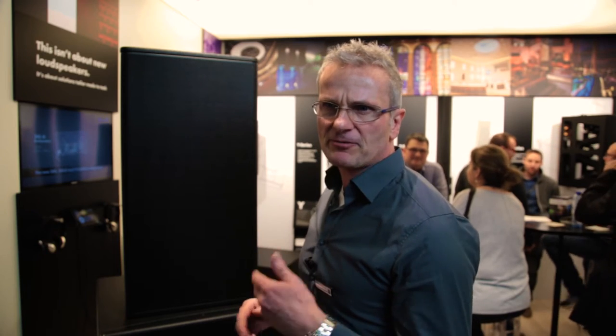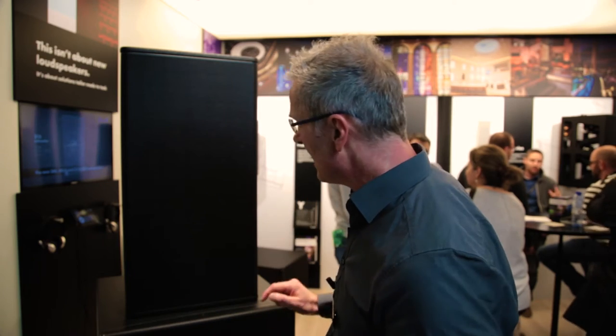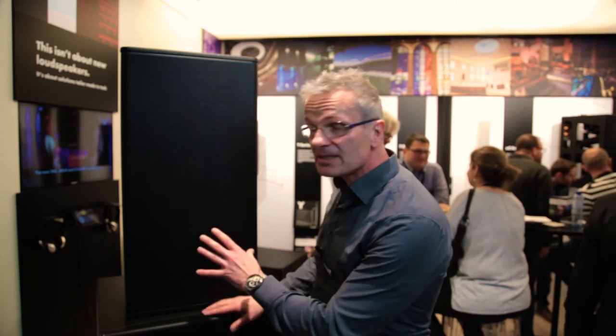There are two different models, the 24S and the 24SD, with two different horizontal dispersion angles. This is designed for performance venues like dance clubs or live clubs, house of worship, and multi-purpose venues. You can deploy this just as a single full-range solution.